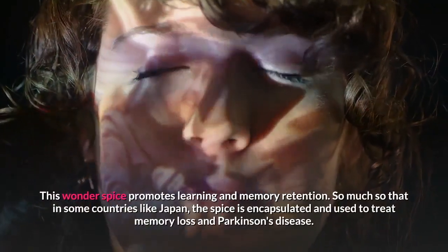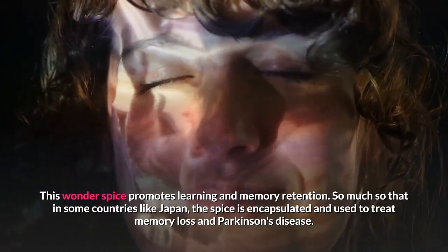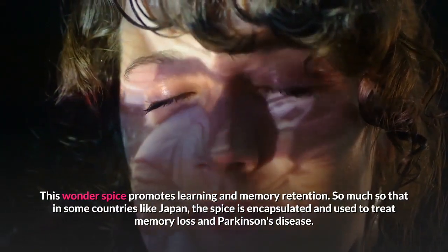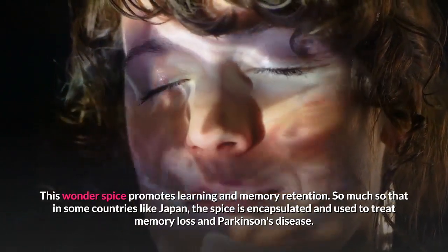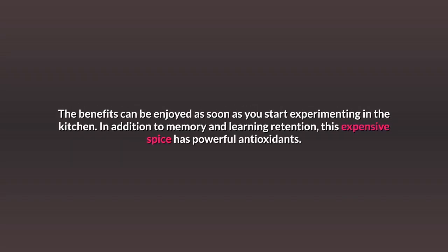This wonder spice promotes learning and memory retention. So much so that in some countries like Japan, the spice is encapsulated and used to treat memory loss and Parkinson's disease. The benefits can be enjoyed as soon as you start experimenting in the kitchen.